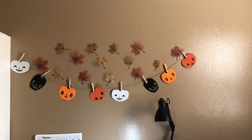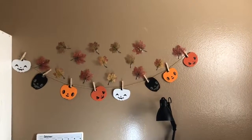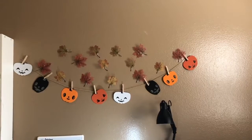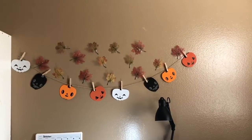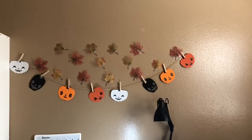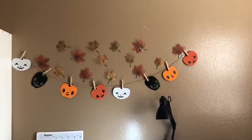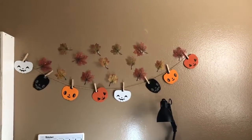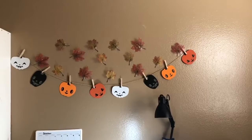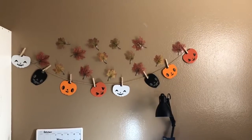This is the main thing you see when you enter my room — the leaves and the banner. The leaves I got at Dollar Tree and I separated them myself and taped them up on the wall. The banner I got at Target. The clip hangers and the string aren't part of the pumpkins — those come separately.